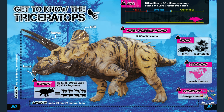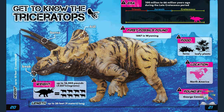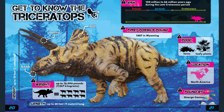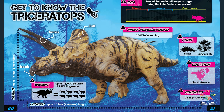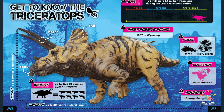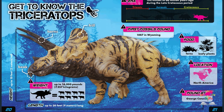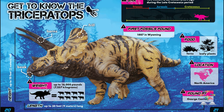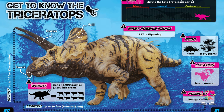Get to know the triceratops: it lived 100 million to 66 million years ago during the late Cretaceous period. It was found by George Cannon in Wyoming in 1877. It had a beak-like mouth, long pointy horns, and a large frill. Triceratops was up to 10 feet or 3 meters tall, up to 30 feet long, and up to 16,000 pounds or 7,257 kilograms.